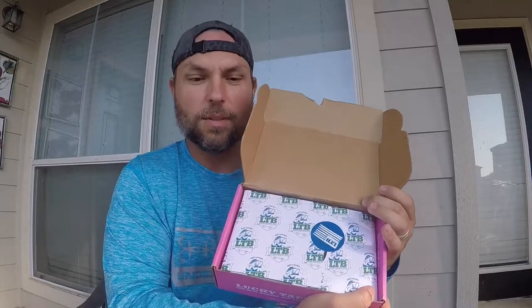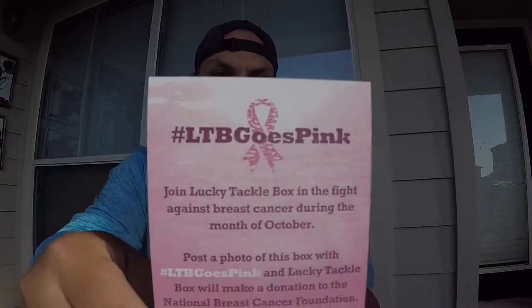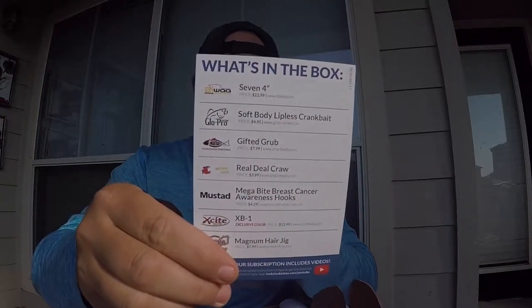Got the nice little wrapping going on with a sticker in place — this is like Christmas morning every month. There's a little note saying 'LTB Goes Pink' on the front, and on the back it gives a little bit of everything that's in the box. It says Lucky Tackle Box will make a donation to the National Breast Cancer Foundation every time you post a photo of this box with hashtag LTB Goes Pink. There's also a little note from the LTB founder talking about LTB going pink for the month of October.